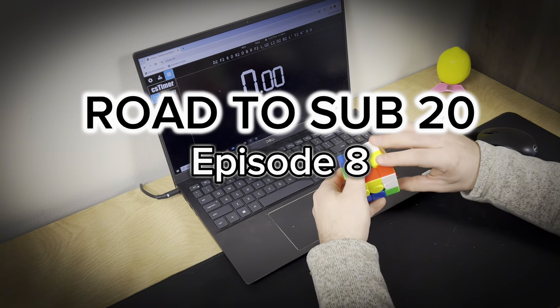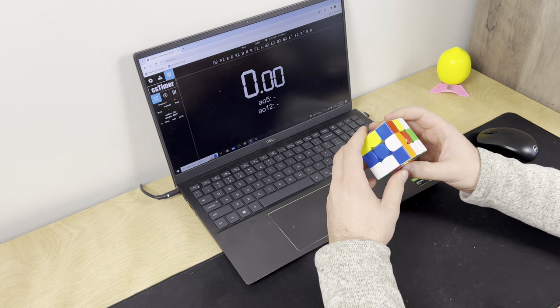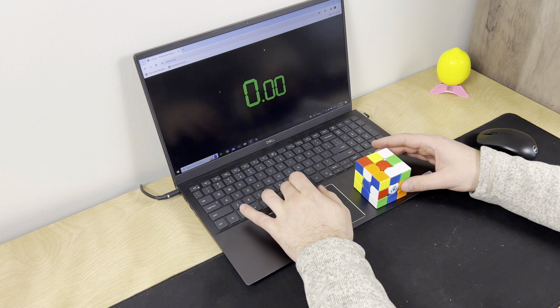What's up, guys? We have made it to episode 8. We're still not sub-20, but every episode we keep getting closer and closer to our goal, which is super exciting.